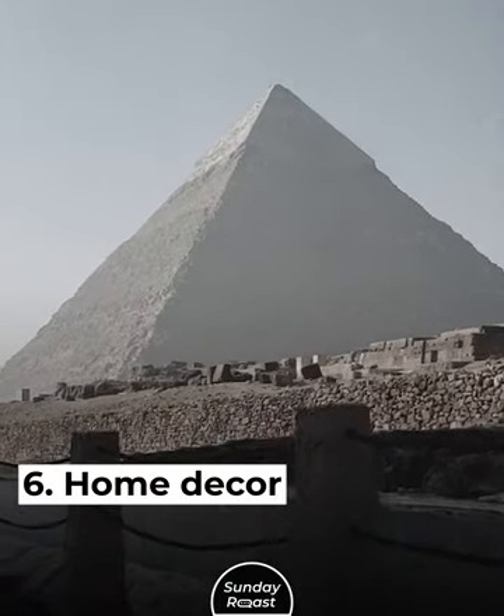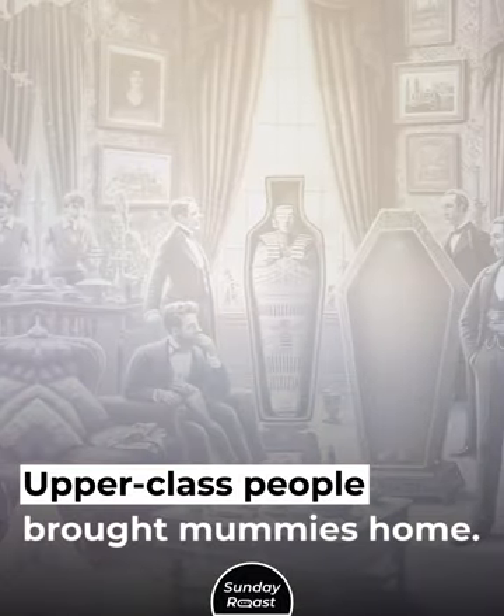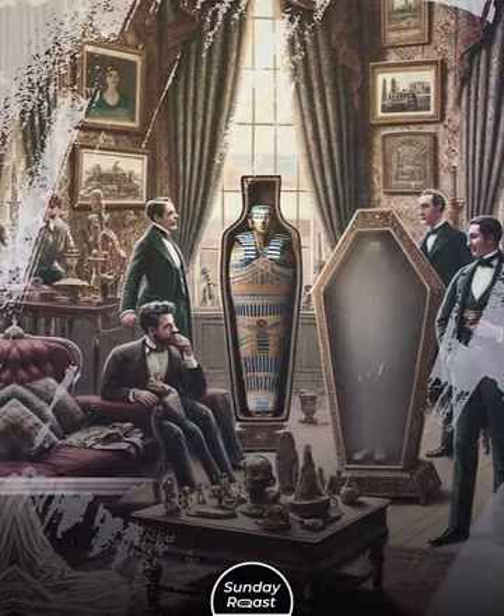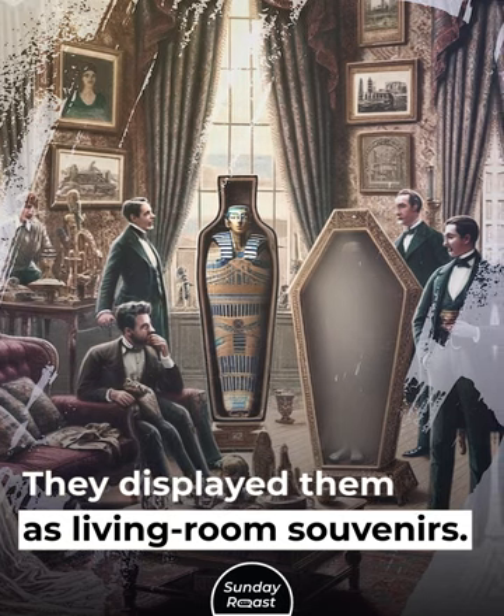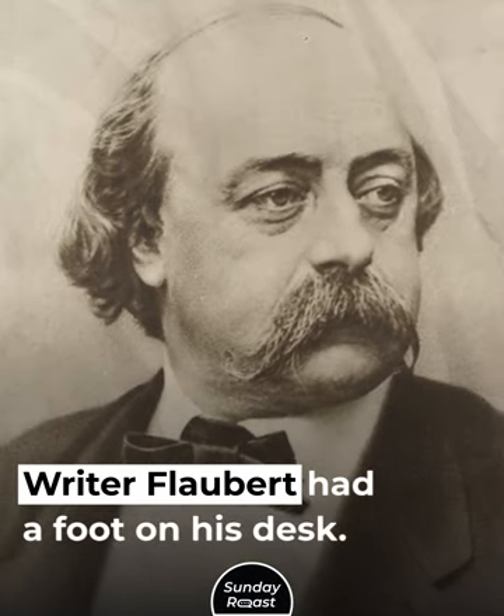6. Home Decor. Trips to Egypt became popular in the 1800s. Upper class people brought mummies home and displayed them as living room souvenirs. Some kept mummy parts under glass domes. Writer Flaubert had a foot on his desk.